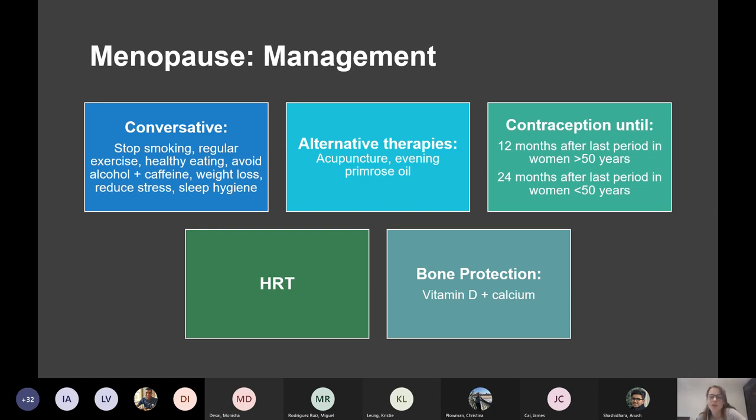If they're over 50, they only need contraception for 12 months after their last period. If they're under 50, they need contraception for two years after their last period. Although most cycles are anovulatory, you can get a couple of ovulatory cycles. And then bone protection is important because without oestrogen, you're at risk of osteoporosis — most women are advised to take calcium and vitamin D supplements.